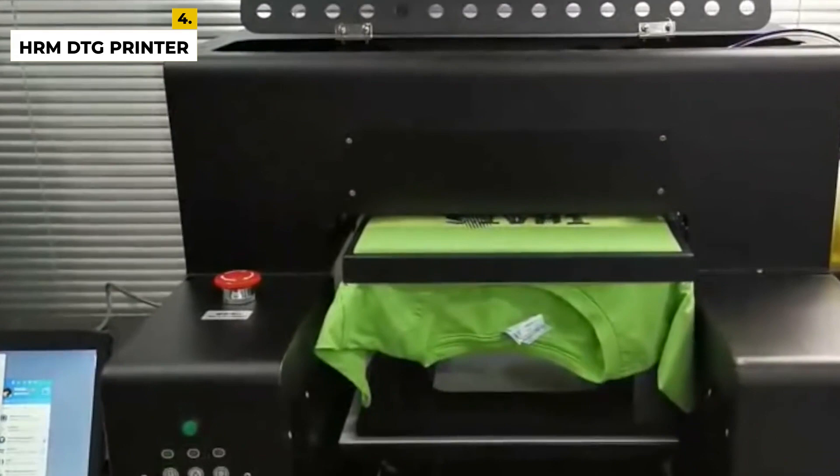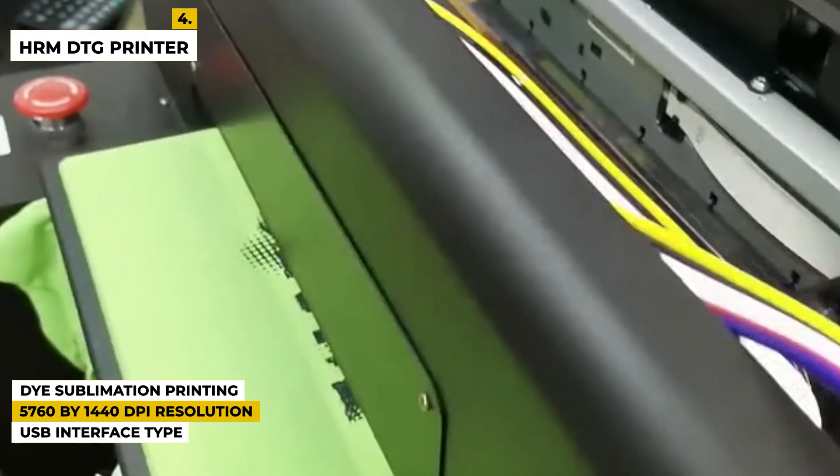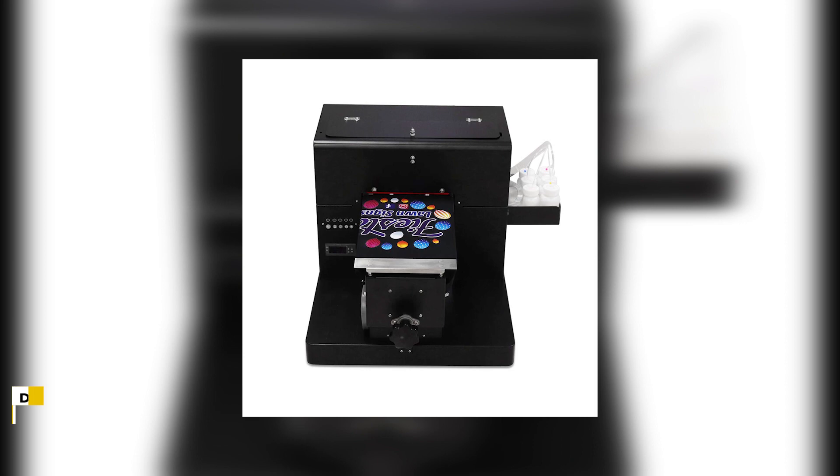Some special features of this product are: dye sublimation printing technology with a resolution of 5760 by 1440 dpi, a USB interface type, and a 12 pages per minute printing speed.